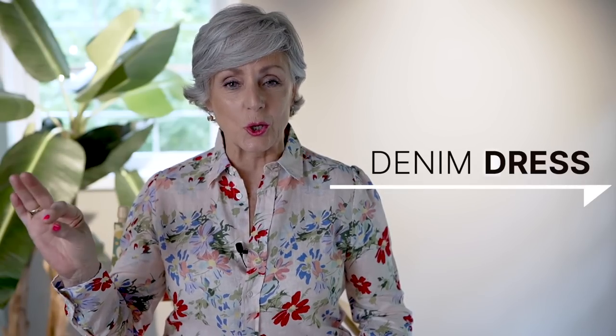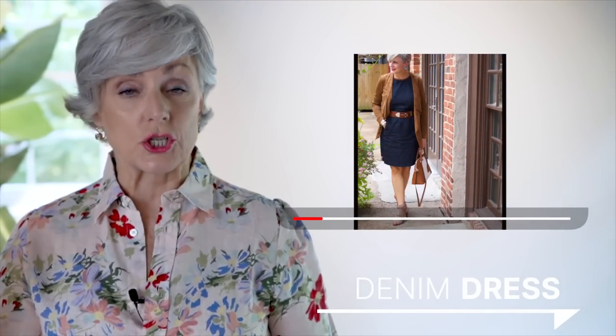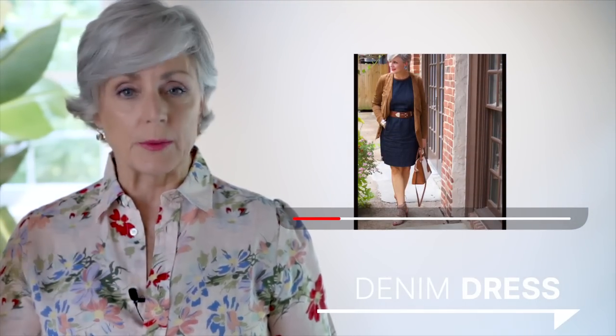First up is a denim dress because this is a perfect way to show off that sun-kissed glow that you might have from the beach — or maybe it comes from a bottle. It doesn't make any difference. Two of my favorite styles are a shift dress and a shirt dress and I have both in my closet.